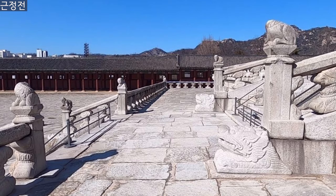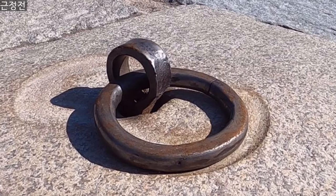You can see there is a ring on the floor. It was used for attaching a tent when it rained during feasts. Sadly, the tent could not cover everyone, so the lower-ranked officials just stayed in the rain.